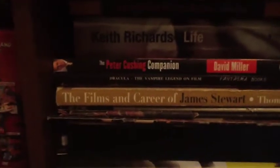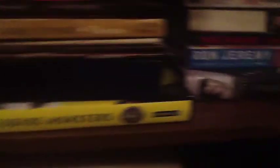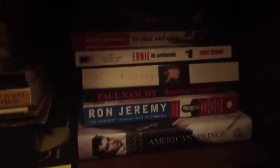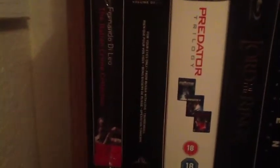Peter Cushing Companion. Keith Richards. Films. Career of Jimmy Stewart. Universal Studio Monsters. Fragments of Fear is an excellent, excellent one. Not done by, but it's a book by Ron J — of course the Pawn Ashley one. I think he actually spoke to Pawn Ashley before he passed. And of course the Fernando Di Leo set.